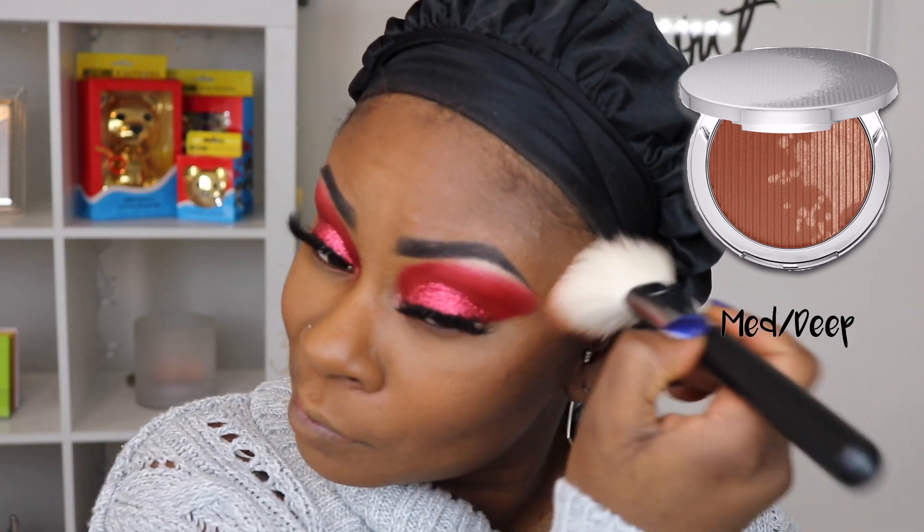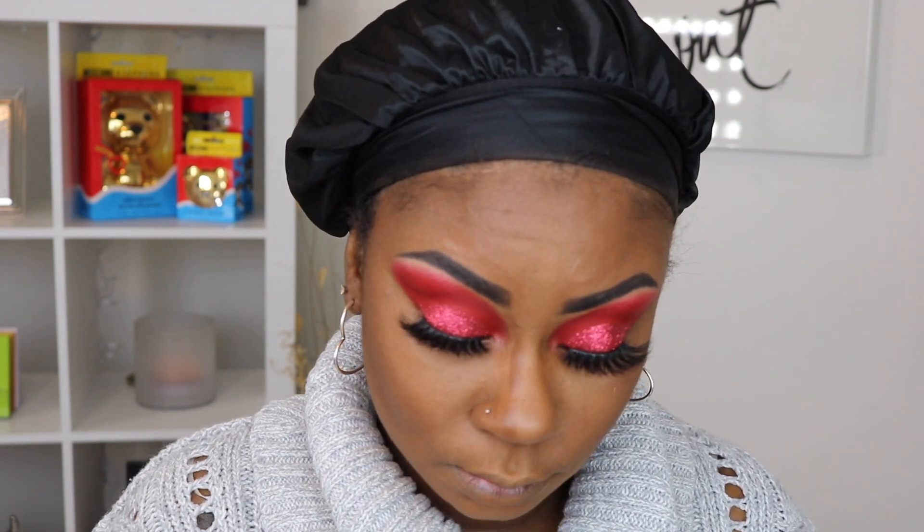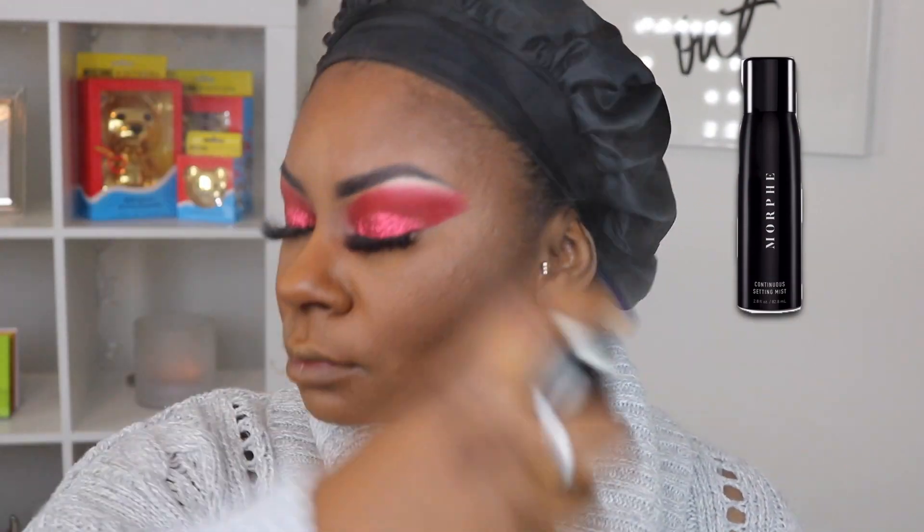As usual I bronzed my face using the Estée Edits bronzer in Medium Deep. Then with an angled brush I went back in with that foundation stick in Black Walnut to contour my nose. To help control that powdery look I went in with the Morphe Continuous Mist spray.